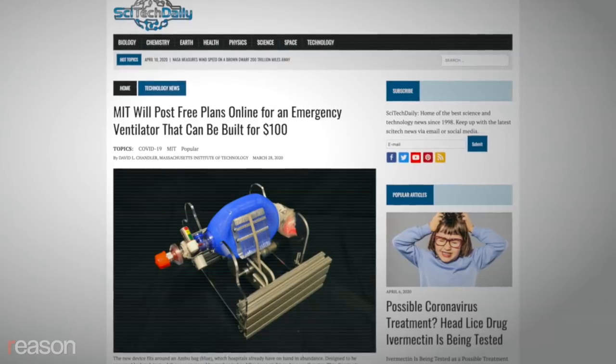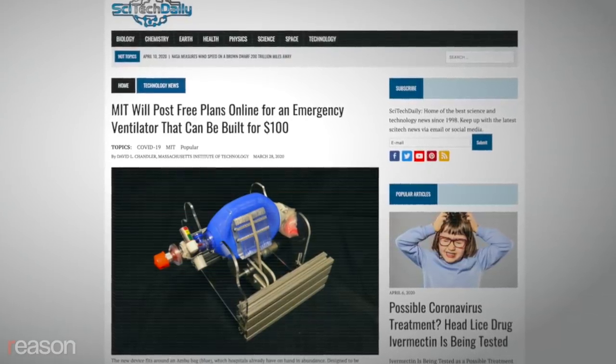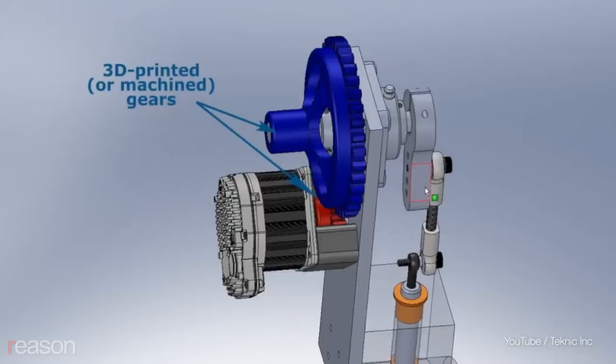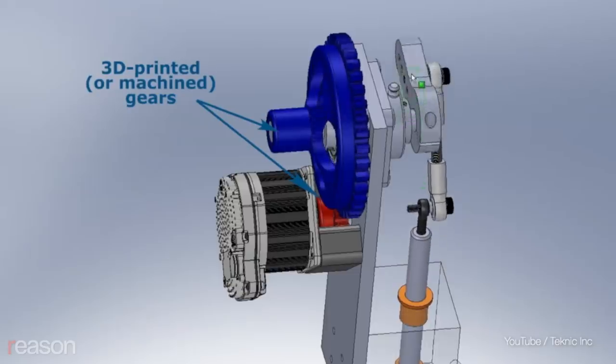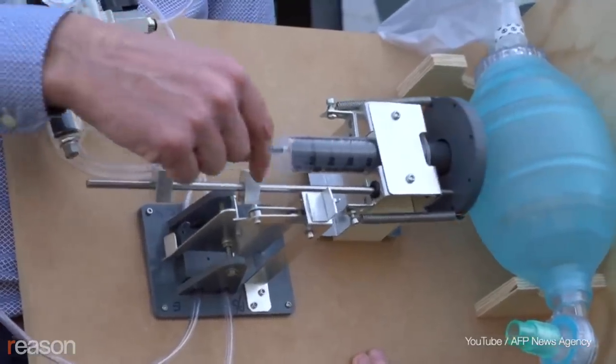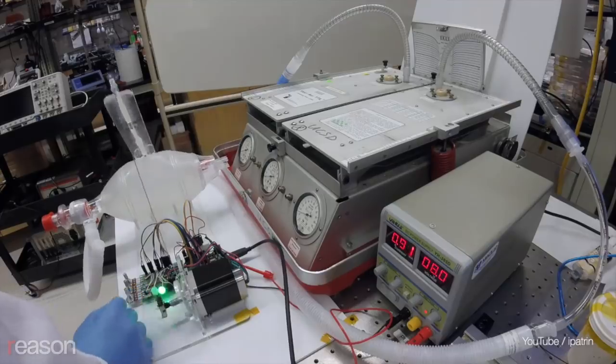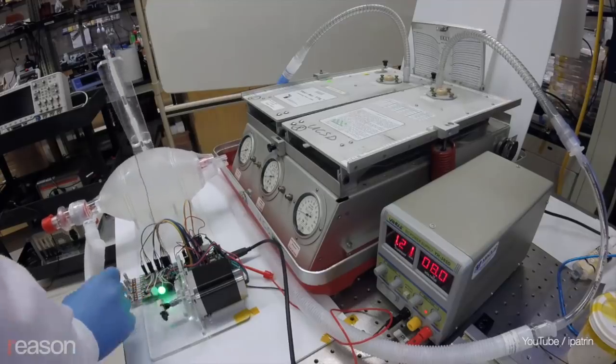A team out of MIT recently released specs for a $100 mechanical ventilator, and technologists around the world are building on each other's open source data and plans. It's particularly scalable and fast, and you have hundreds or thousands of people working on these issues and donating. That's very, very valuable, and it's very hard for a centralized organization to duplicate.